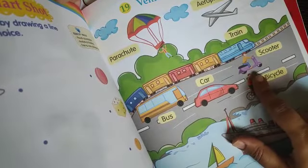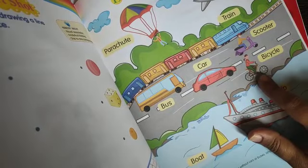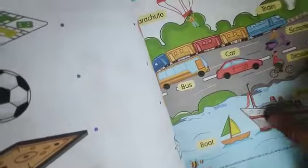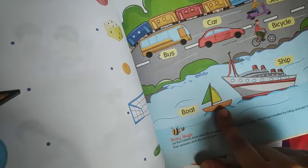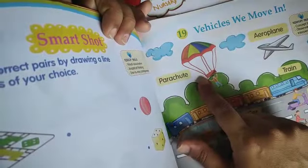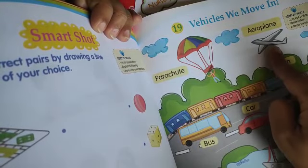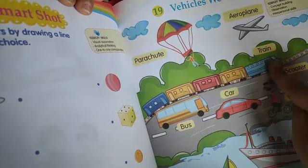Car — kya hai ye — car. Car bhi sabi ne dekhi hai na. Next is scooter — scooter bhi sabi ne dekha hoga. Next is bicycle — bicycle sabi ke paas hai. Jo apni cycle hoti hai na, yeh kiya hai — bicycle. Yeh road pe chalte hain, yeh wale air mein chalte hain. Again we revise — air wale vehicles kaun se hoti hain — parachute, aeroplane.